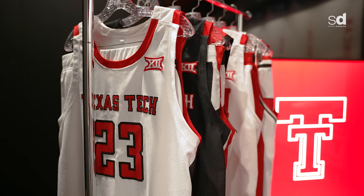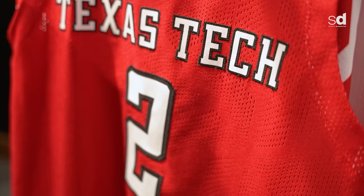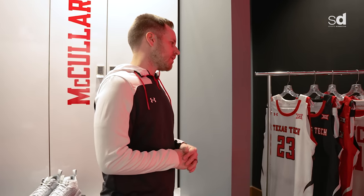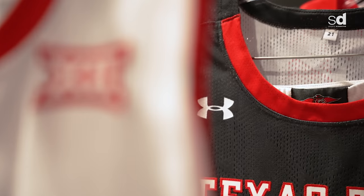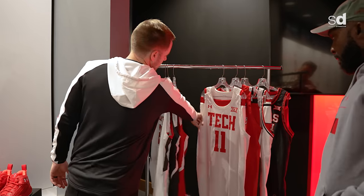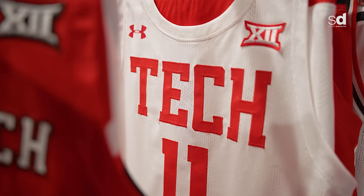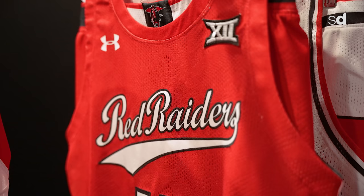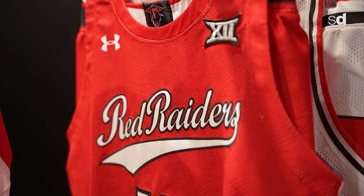Let's get into jerseys. We have our standard white, black, and red — the standard set. When I first got here about five years ago we only had four jerseys, so obviously success can help that. We're always working with Under Armour on alternates and throwbacks. This year we got a new white alternate — no black in it at all, just classic, just white and red. Another alternate is the script red, which we debuted last year.